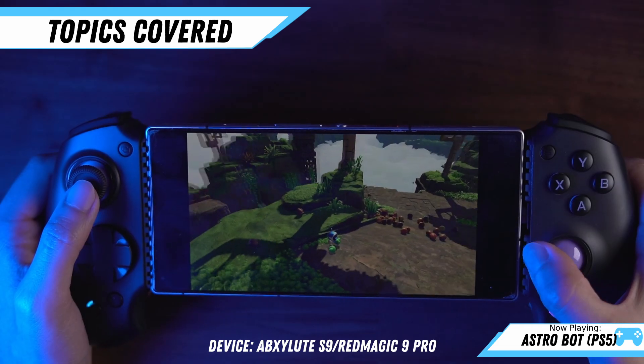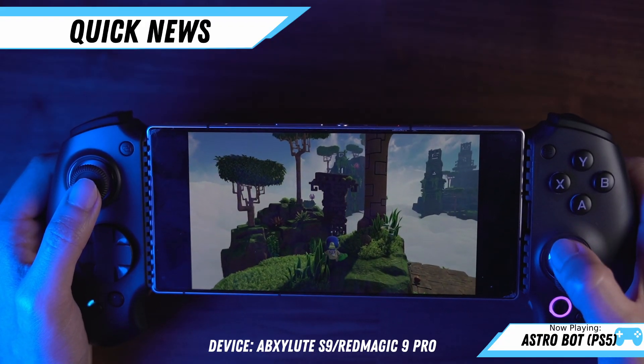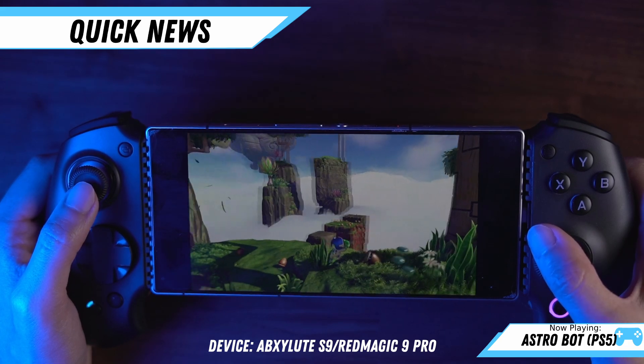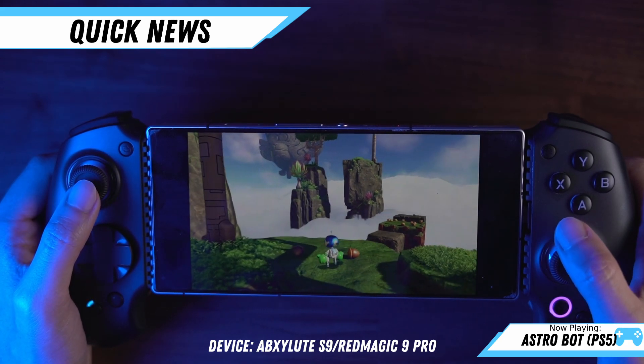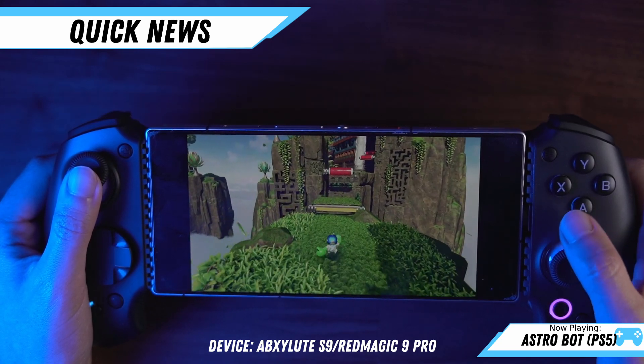Now that you've got the plan, let's dive into it. Before we get started, I'm trying a new format for the recap where I'm going to be merging in the 1XPlayer, AOKZoe, Ionio, and GPD section all into the quick news. So let me know what you guys think of this change, whether you like it or whether you think it should go back to the way it was.